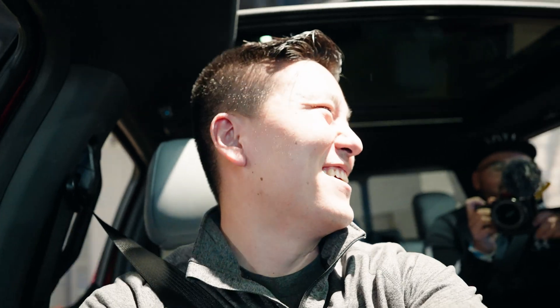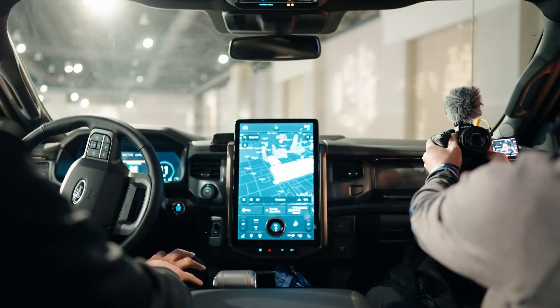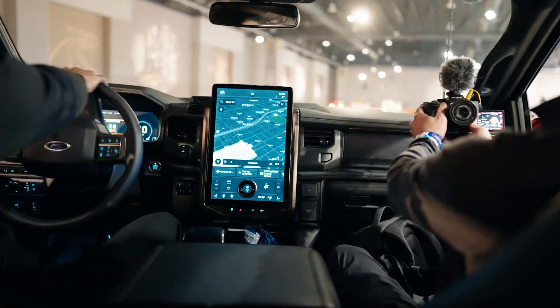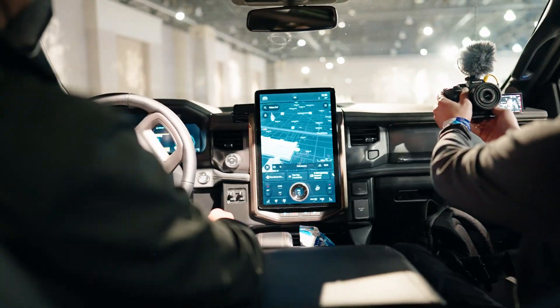No way, this is a truck. Doesn't get old. The 775 pounds of torque — 775 pounds of torque, unreal. It's about 563 horsepower. Still thinking about it — you probably still feel it. Pick up your kids from school real quick. My kids are going to be so excited. Just like that — Daddy, do it again, do it again.